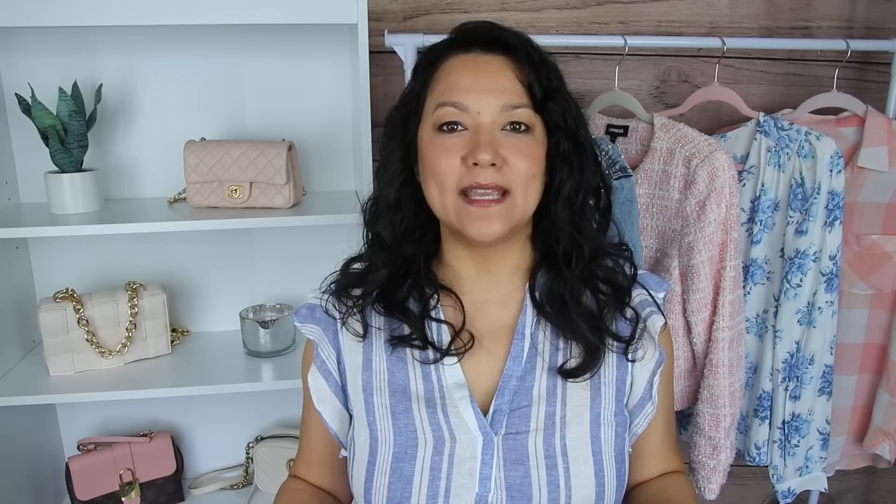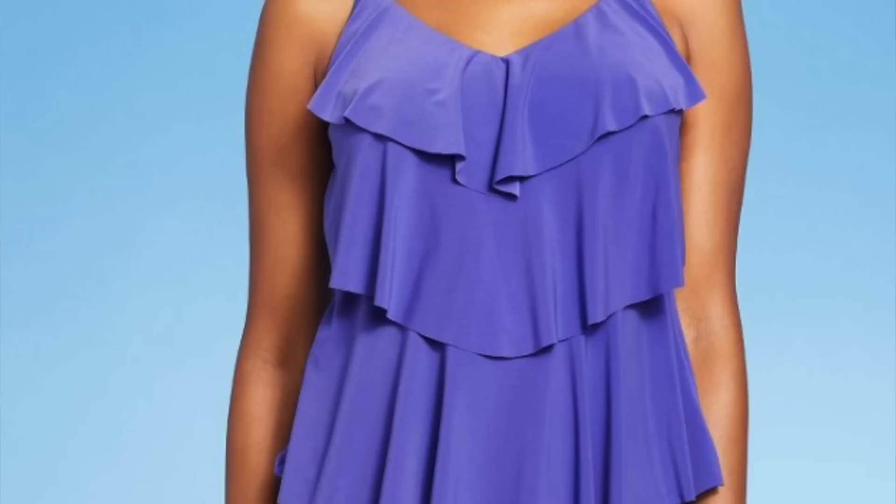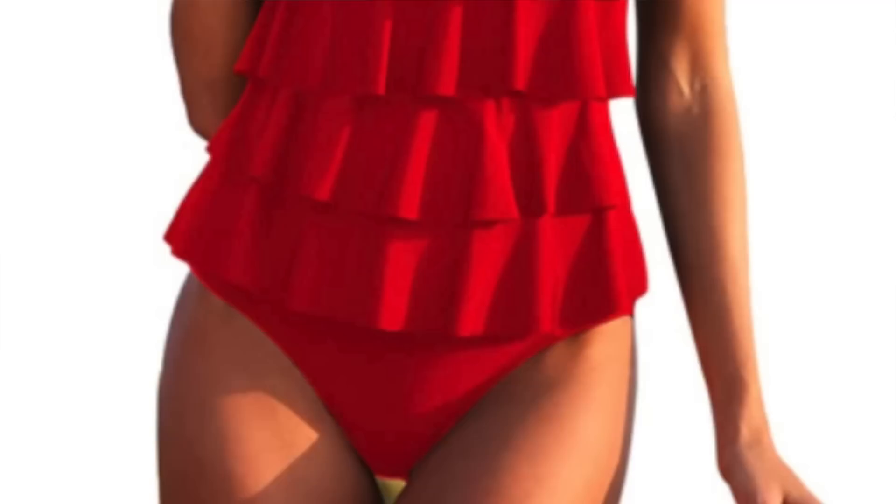Another great way to conceal the tummy area is looking for tiered ruffles. This is a very lightweight fabric that falls gently and skims over the body. You can find tiered ruffles that cover the entire front of the bathing suit, or some where the tiered ruffles start under the bust line. It just depends on your personal preference, but it's another tricky way to conceal that belly area if it's a problem area for you.